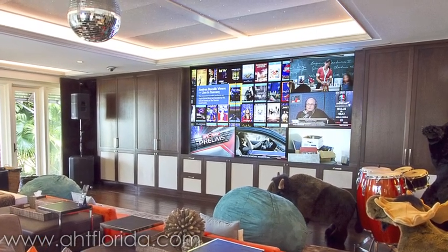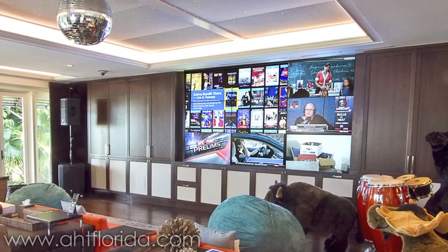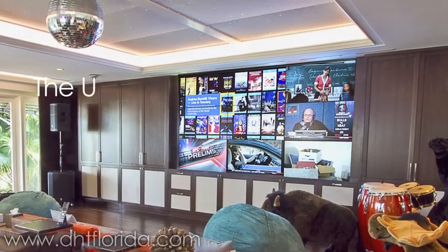Hi, this is Nicolas Del Corral with Advanced Home Theatre, and welcome to the Ultimate Man Cave.